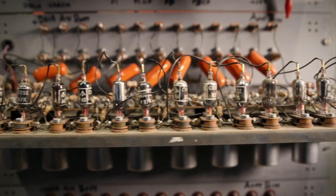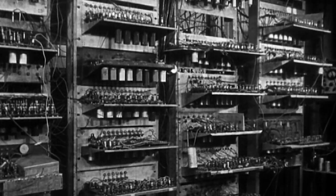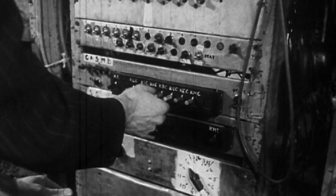What was special about the Baby was that such a computer can be used for a wide variety — perhaps almost an infinite variety — of problems. It was an engineering test bed to test out the reliability of a memory invention.